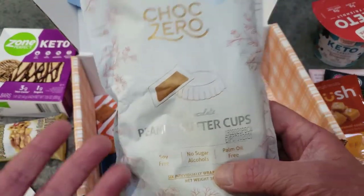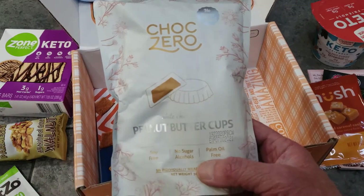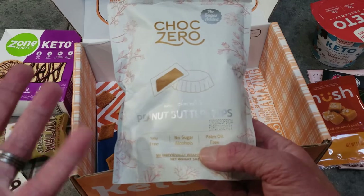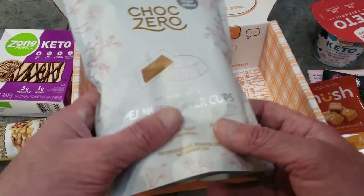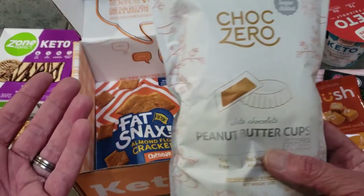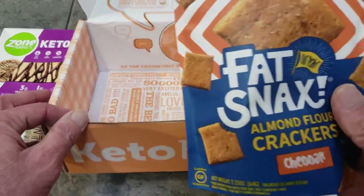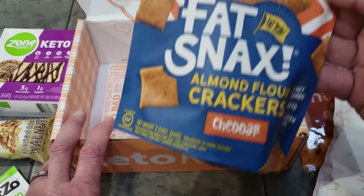Here's Choc Zero — we love their stuff and my wife bakes with it. We've never had their white chocolate peanut butter cups before, and my wife loves white chocolate, so that's a bonus. It's a whole bag of them — on Amazon this bag is probably four bucks or more.